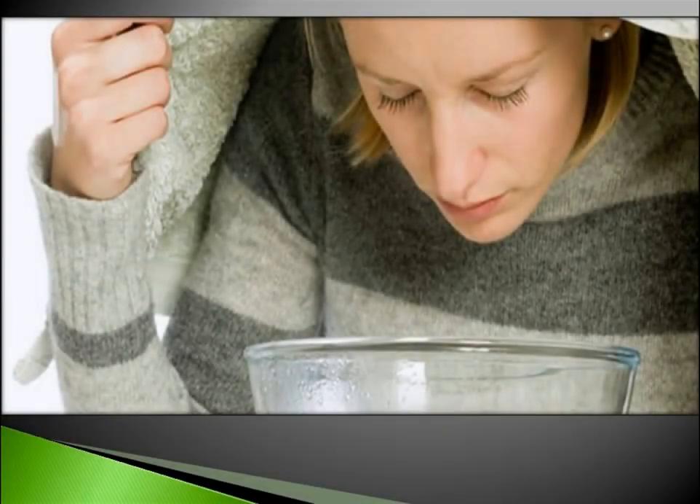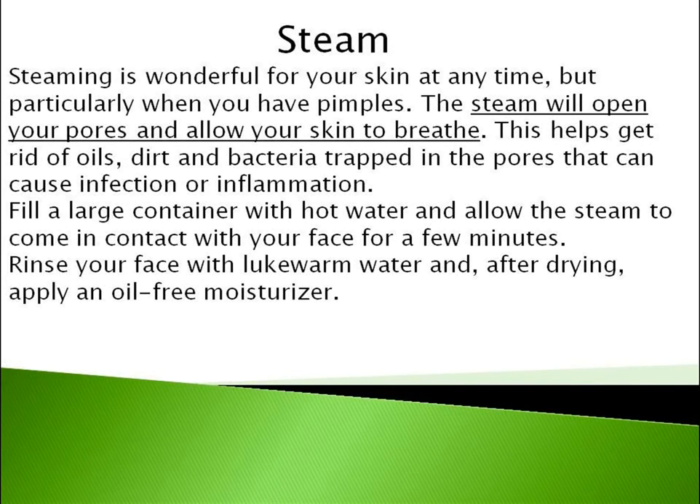Number 1 is Steam. Steaming is wonderful for your skin at any time, but particularly when you have pimples. The steam will open your pores and allow your skin to breathe. This helps get rid of oils, dirt and bacteria trapped in the pores that can cause infection or inflammation.